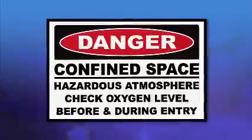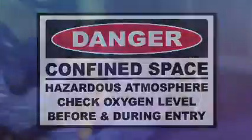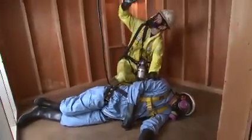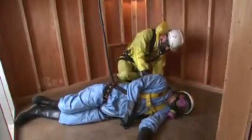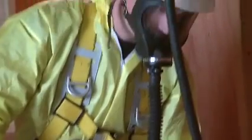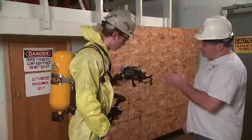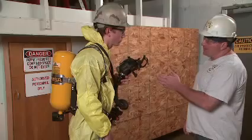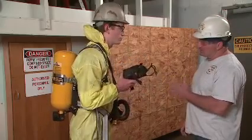Your employer must also determine if the work atmosphere lacks sufficient oxygen, that is, if it is oxygen deficient or is contaminated to the point of being immediately dangerous to life or health. This is also referred to as IDLH. Only atmosphere-supplying respirators, such as an airline respirator or a self-contained breathing apparatus, also known as an SCBA, can be used in IDLH atmospheres.